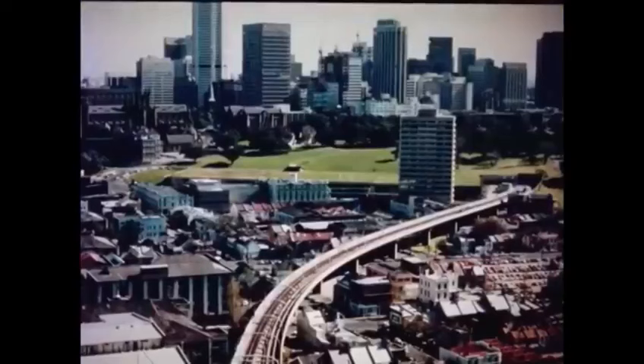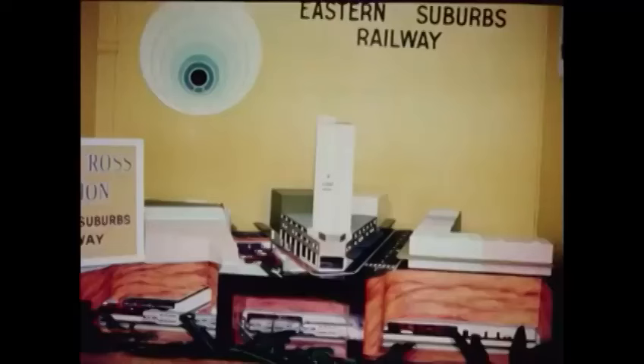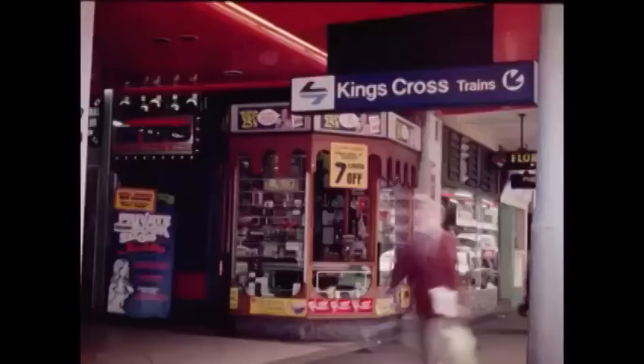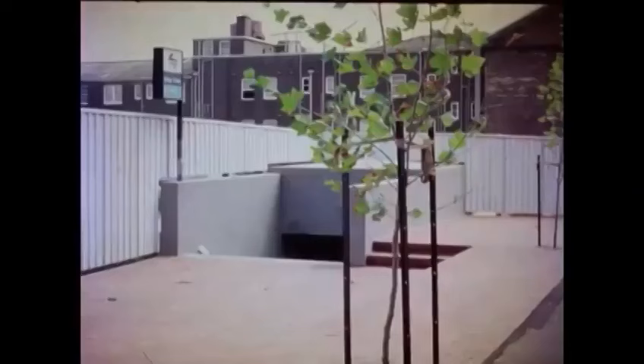The first above-ground structure on the ESR after leaving Central is the viaduct across the Woolloomooloo Valley. After crossing this viaduct, the tracks plunge underground to pass 22 metres below King's Cross. Twin escalators provide access to the concourse, which is located directly below Victoria Street, now restored for road traffic. Entrances to the station are by an arcade and escalators from Darlinghurst Road, or by stairs on both sides of Victoria Street.